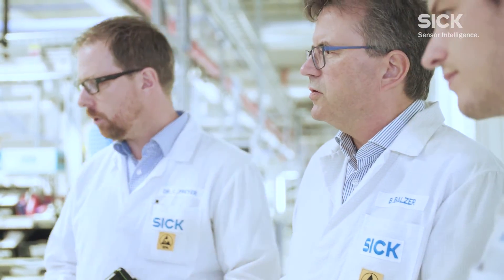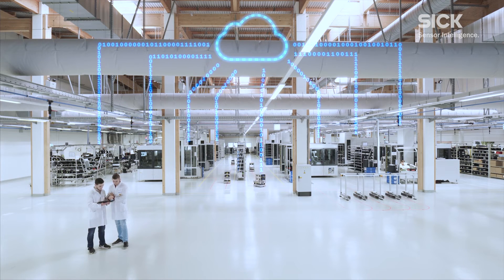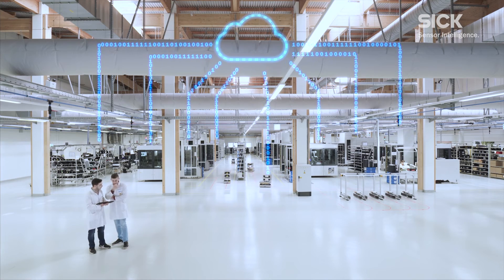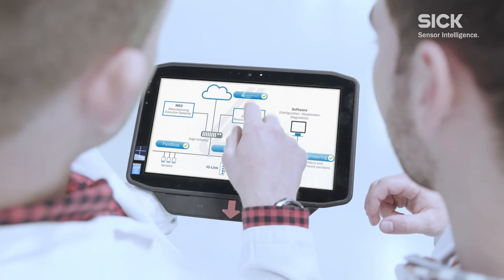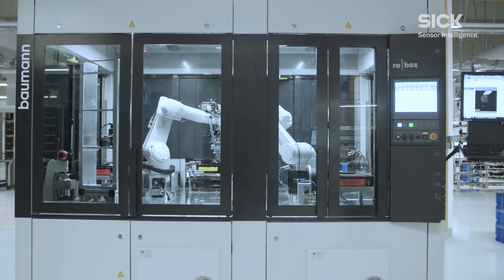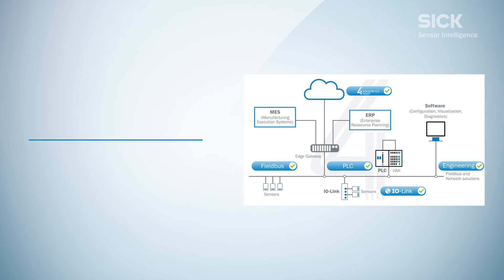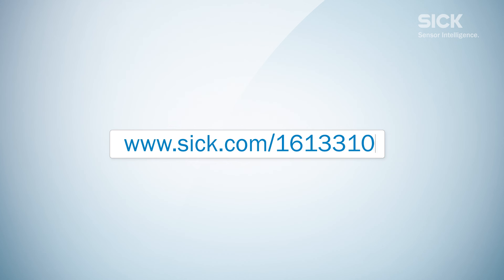If so, this training will help you bring all project participants up to the same level and answer any unresolved questions. The training's practical approach enhances understanding of communication in automation, helping you better understand relationships between components, avoid errors when connecting sensors, and keep sight of the bigger picture. Simply order from www.ifm.com and expand your knowledge.